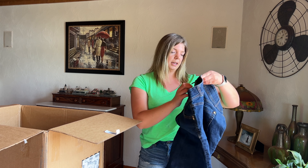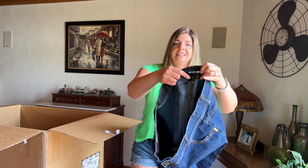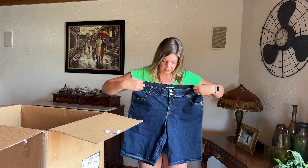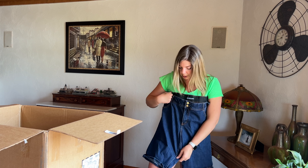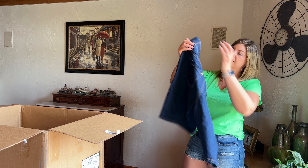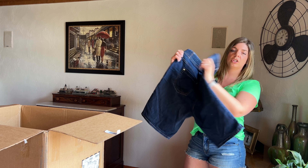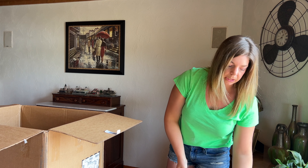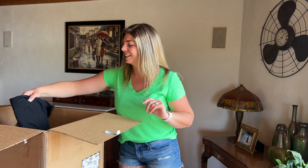We've got Lane Bryant size 18 — nice dark wash, kind of Bermuda shorts, a little bit longer length, more modest. These are nice. I just sold a pair of Lane Bryant Bermuda shorts in my last Friday show and they got bid up, so people are definitely looking for shorts.